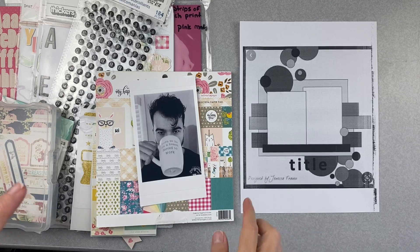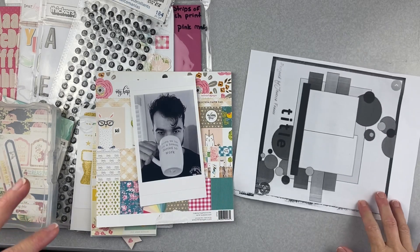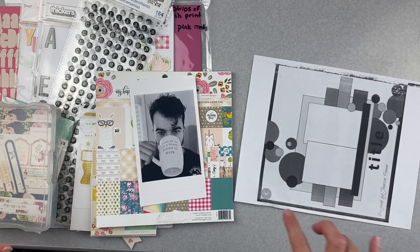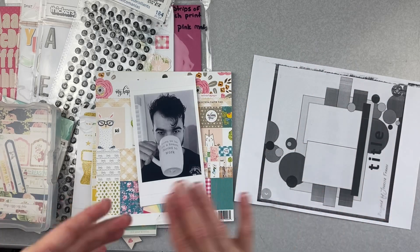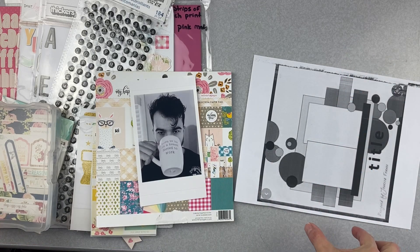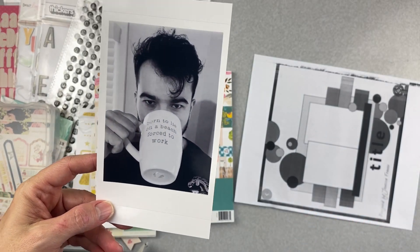I'm going to be doing it again, probably in a different way. I'm thinking of putting it kind of this way. I followed the sketch pretty strongly before, so I'm going to do something where embellishments are going more across the page — more of a vertical design with my photo. I usually don't start with the photo, but it's on top so here we are.